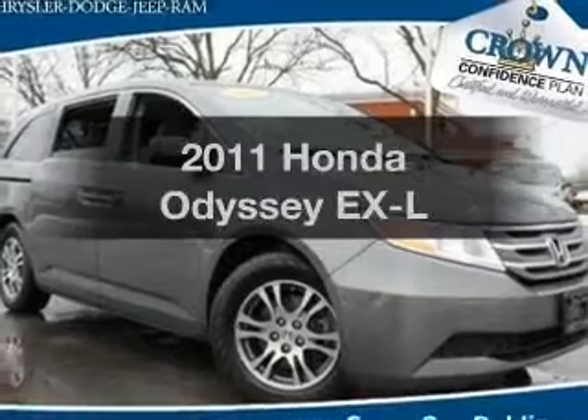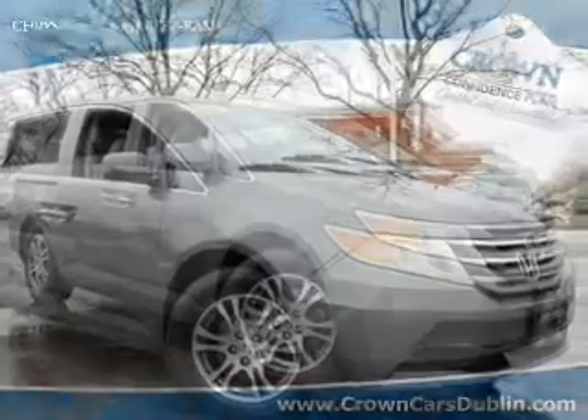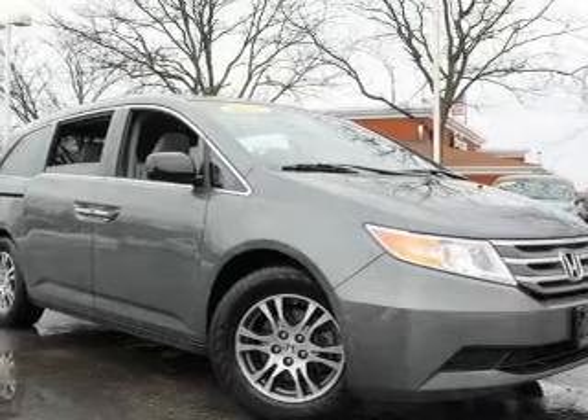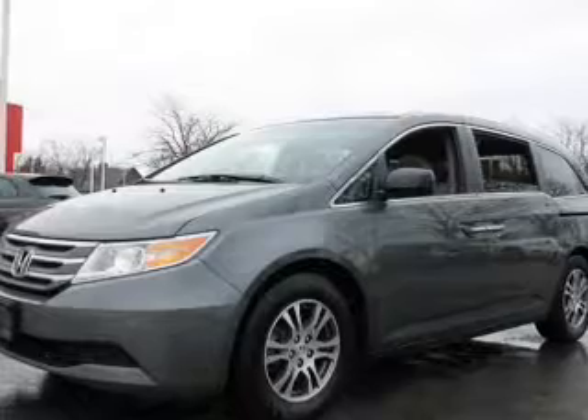Check out this 2011 Honda Odyssey. This is the set of wheels you've been looking for, with a solid 6-cylinder engine. The powertrain includes front wheel drive that responds smoothly to its 5-speed automatic transmission.